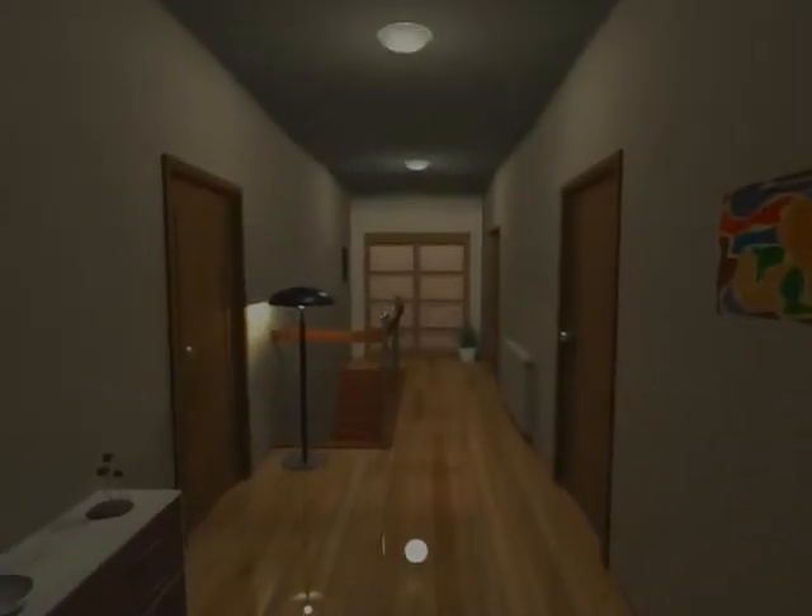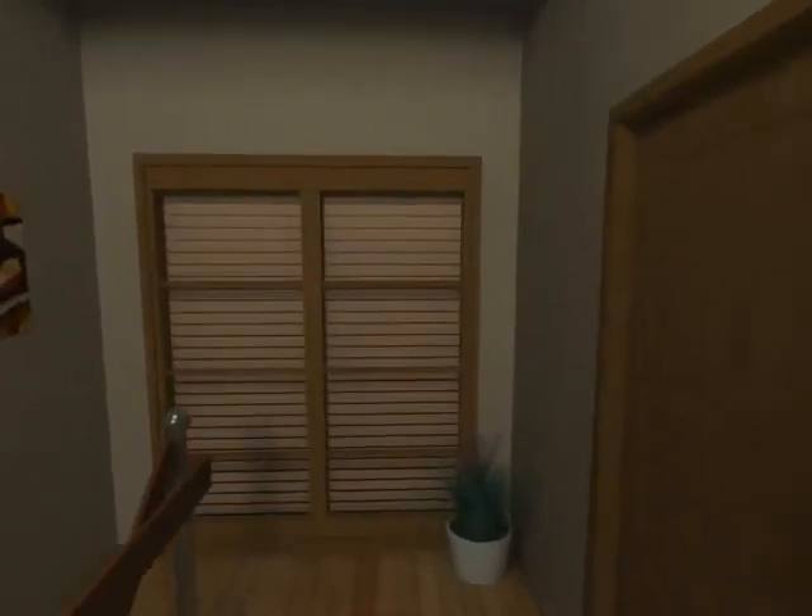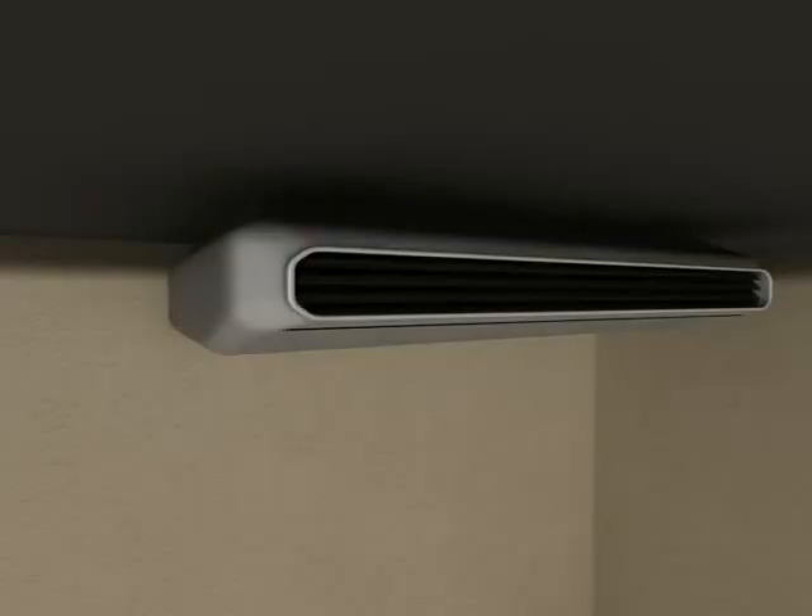Walking about the house at night is no longer dangerous for you or your children. With a push of a button, your way to the restroom is gently lit and ventilation is automatically switched on.